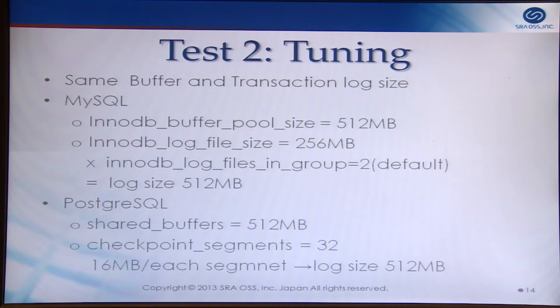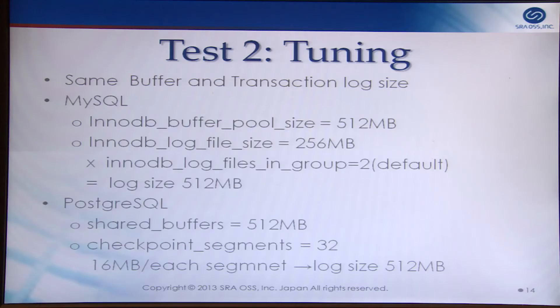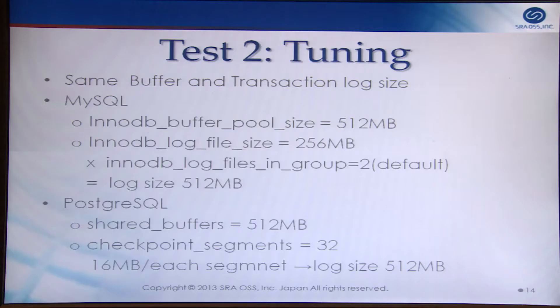In test two, by tuning database configuration, I checked the performance of MySQL and Postgres. I set 512 MB for buffer size and transaction log size for both. The buffer size parameter is InnoDB buffer pool size for MySQL and shared_buffers for Postgres. The transaction log size is InnoDB log file size multiplied by InnoDB log files in group for MySQL. For Postgres, the transaction log size setting is checkpoint_segments, with each segment at 16 MB — setting 32 gives 512 MB total.